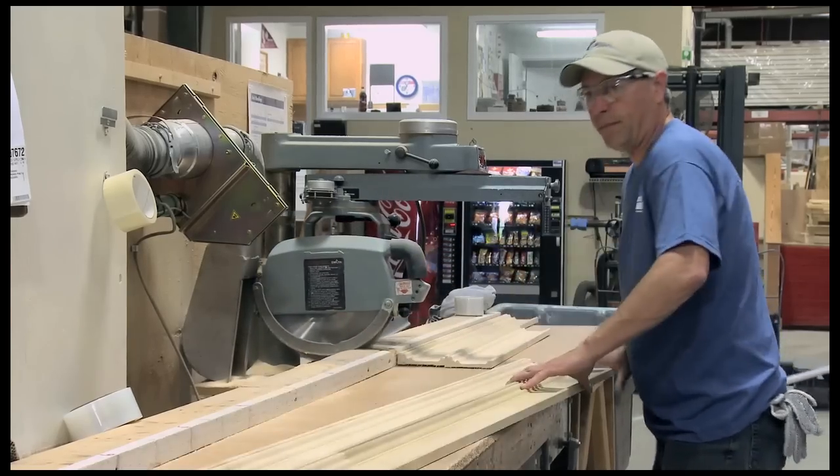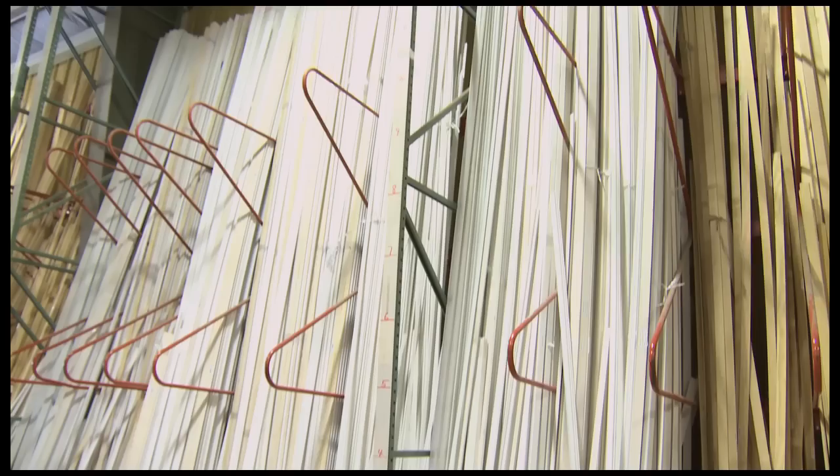Moldings are cut to length and packaged for customers from a large stocking inventory of primed, finger jointed, and pine.